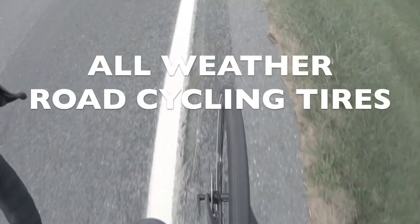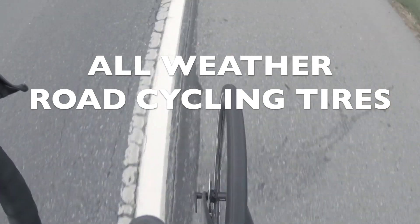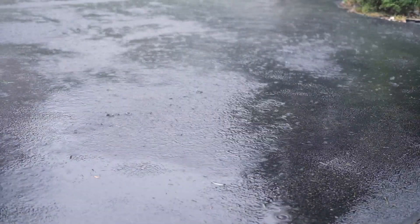Hi guys, welcome to Well Rise. In this video we talk about best all-weather road cycling tires. Most roadies swap over to winter tires at the end of summer, but what if you can find and install tires that have a sweet spot and are good not only for winter but all year round cycling, and even on rainy days?